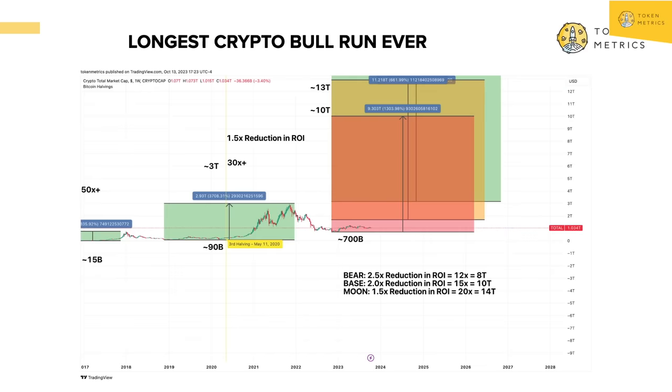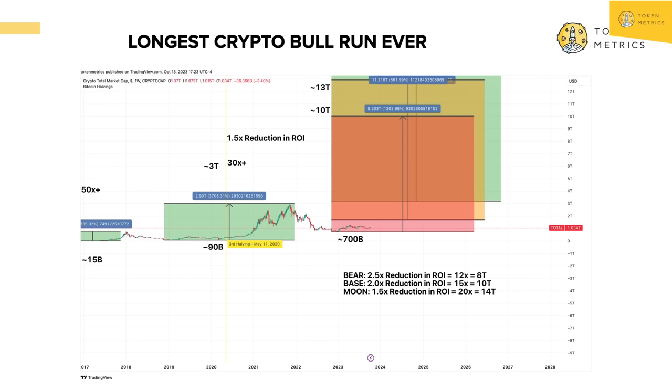Before we do that, we have to understand the data fundamentally. Looking at every historical cycle, using Bitcoin as a pivot point and the halving as a pivot point, we have a pre-halving rally and a post-halving rally. Historically speaking, every cycle, while the returns on Bitcoin get lower, the length of the bull run gets longer — on average by about 25%. Using those same numbers, we can predict the bull run range: a moon case, a base case, and a bear case.